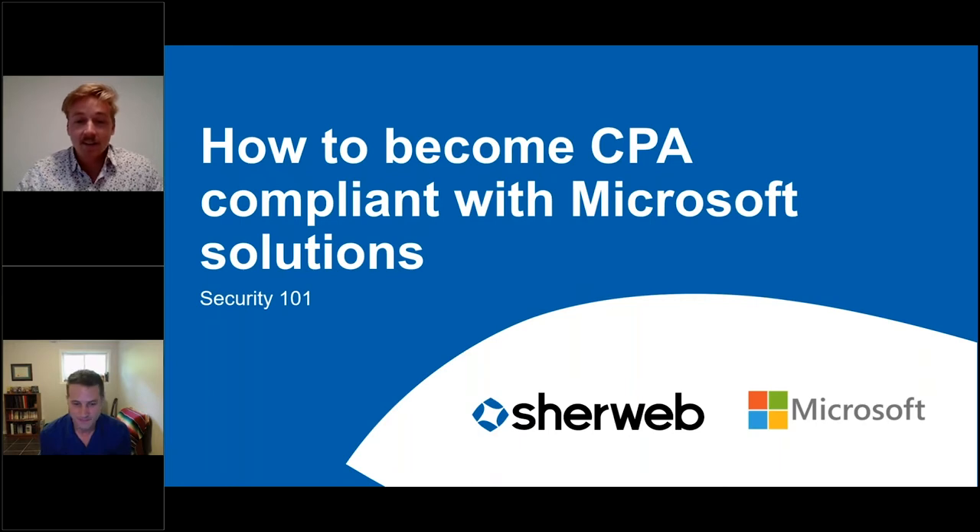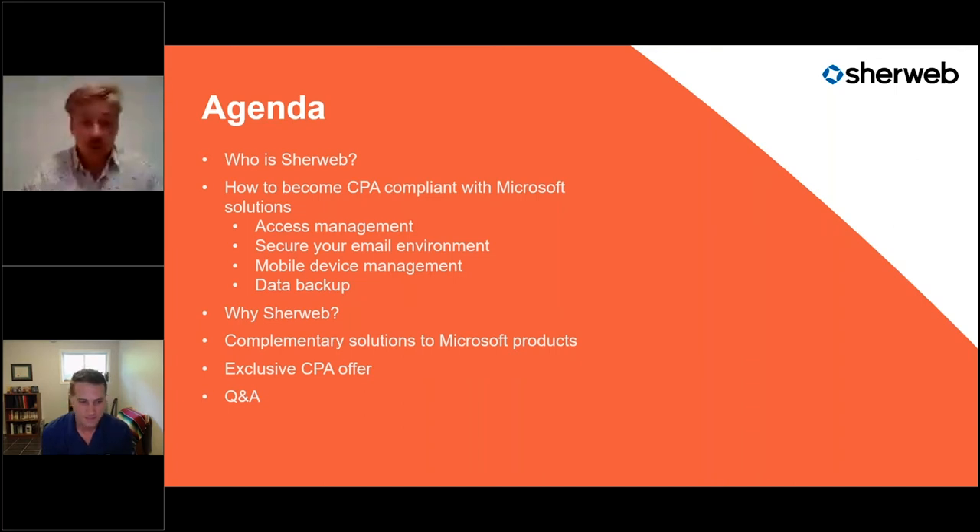We're very excited for this first webinar with CPA Canada, and I want to thank CPA Canada and Microsoft for this amazing partnership and for giving us the opportunity to present today. We're French Canadian, so please bear with the accent. Today the purpose of this webinar is how to become CPA compliant with Microsoft solutions.